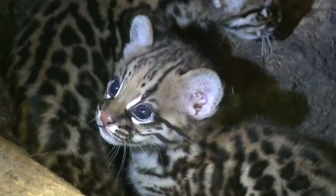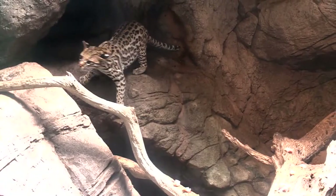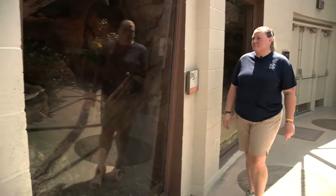One such project is a study of our ocelots to determine how they use their zoo exhibit both during the day and at night. Keeper Bridget Thompson, who's conducting the study as part of a master's degree, tells us more.